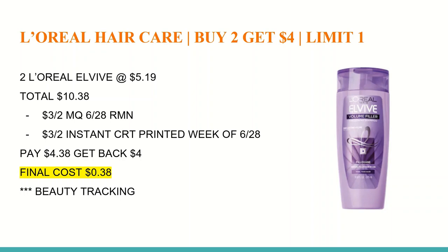We received $3 off any two L'Oreal EverPure in the insert. We also received an instant CRT last week for $3 off any two L'Oreal Hair Care — hopefully you saved that, as it did print last week. So you'll pay $4.38 after those coupons, get back a $4 Extra Care Buck for buying two, making the final cost just $0.38 for both. Shampoo and conditioner tracks toward beauty.